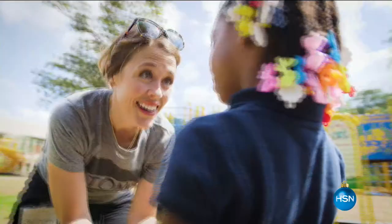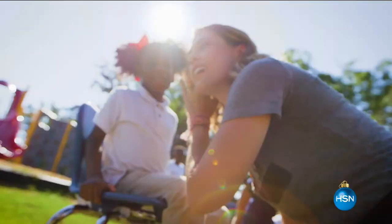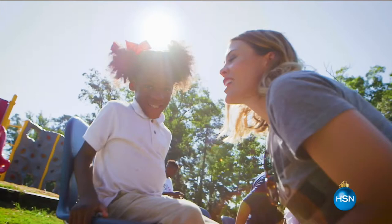Today is Giving Tuesday, a global day of giving, and we are proud of TOMS' effort to improve lives. With every TOMS product you purchase, TOMS will help a person in need — they call it one for one. Here today to tell us about the movement is TOMS brand ambassador Bethany Joy Clark.